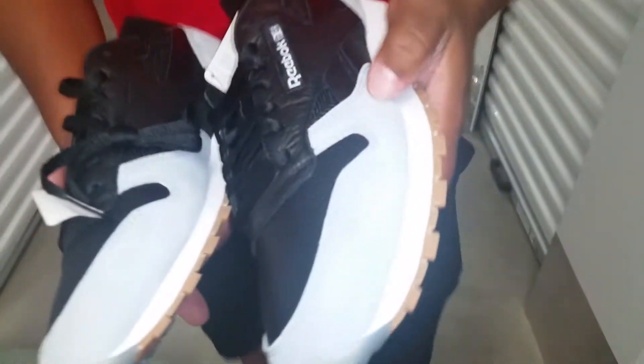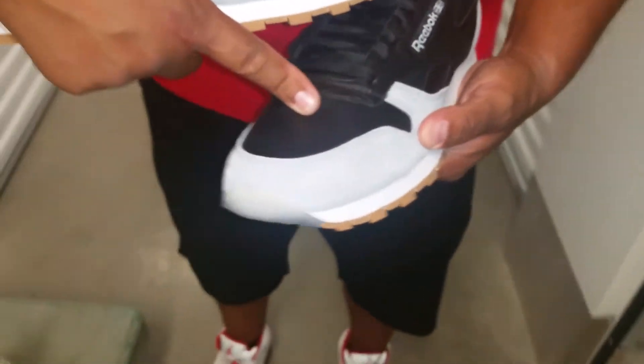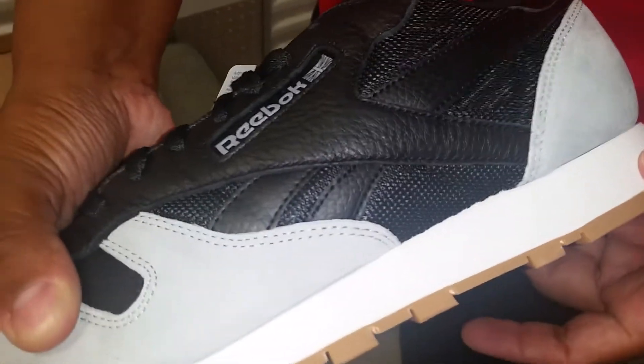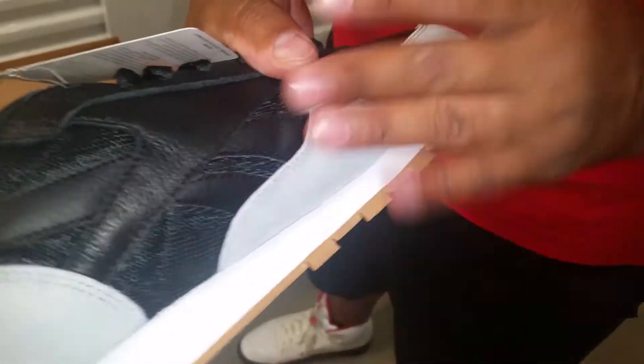Nice pattern. You got some gray suede covering around the toe box area. The toe box is in black — it might be synthetic, I'm not sure if it's actually leather on the toe box. The rest is all suede. You got the gum bottom, and hits of white on the midsole. Same thing on the lateral and medial side.